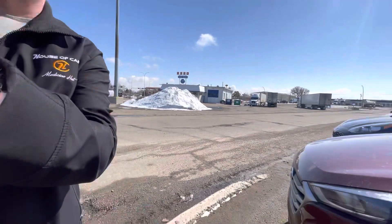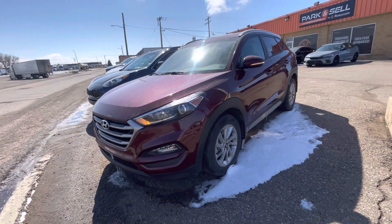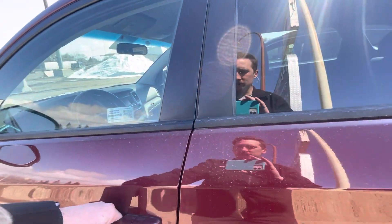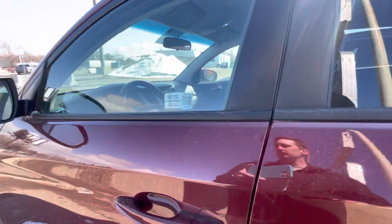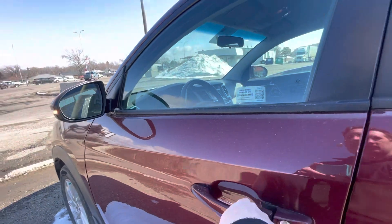Hey Christina, it's Justin down here at House of Cars Medicine Hat. I want to do a quick video walk around here of the Hyundai Tucson that we have you approved on. This is a beautiful vehicle — 2017, real low kilometers as well.